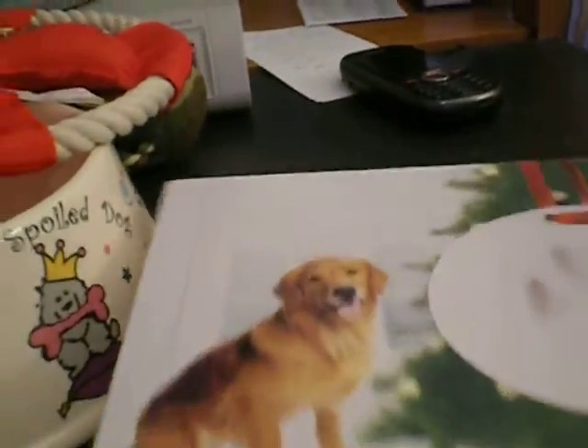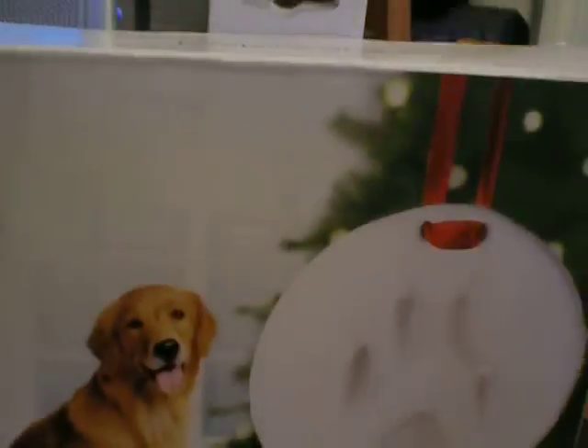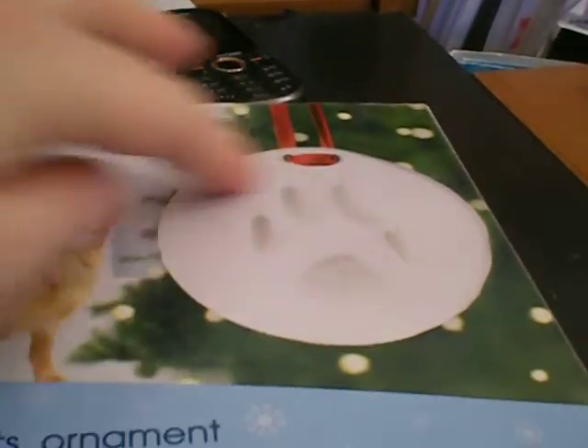And this is the coolest one. It's a paw print ornament so you can save a paw print of your dog. You just take the dog's paw and put it in the mold, and it comes out and then you have a permanent print of your dog's paw print forever.